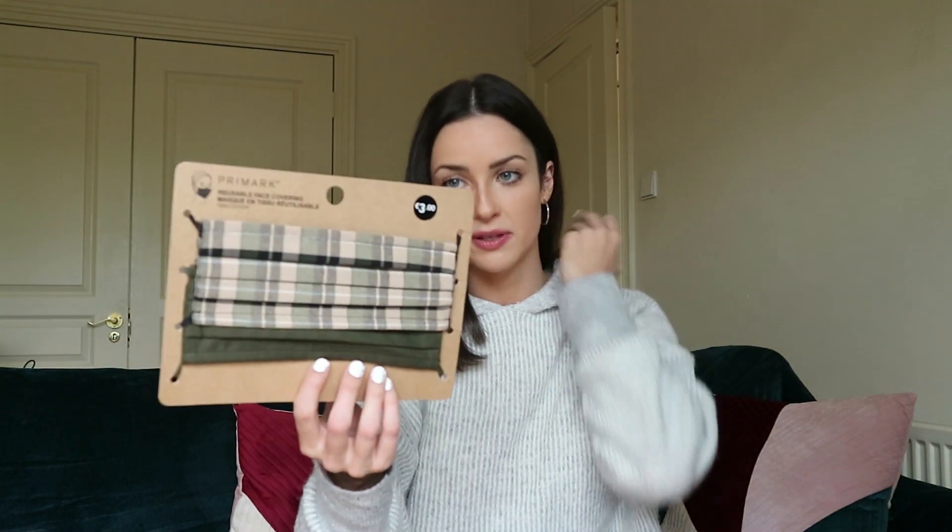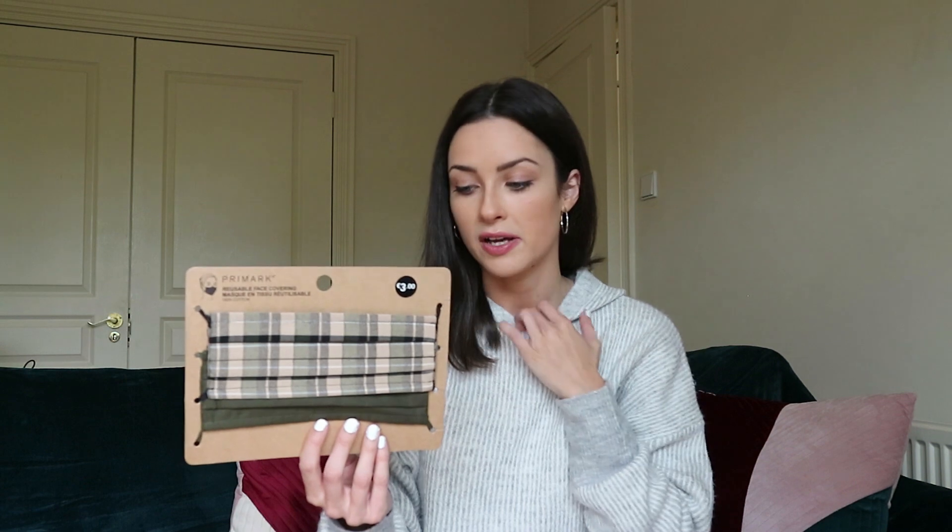I also really wanted to get face masks and they had loads in different designs. I shared some in an Instagram reel. I loved these ones in khaki green and plaid — they were 3 euro for two. They had plain black ones but there was only one left so I didn't get those. They look a little wide but we'll give them a go. It's just a weird time — the fact that we're looking for masks to match our outfits!